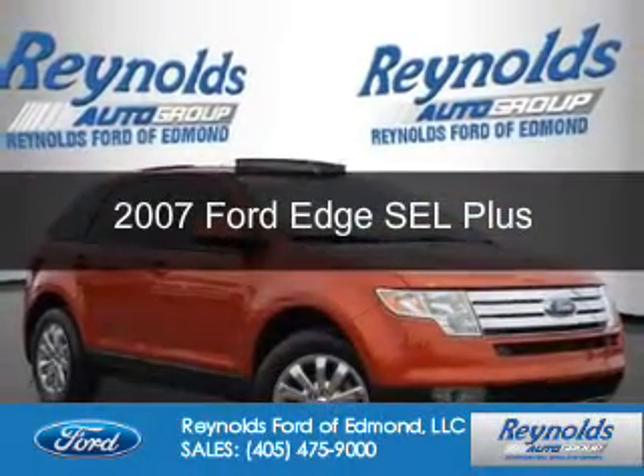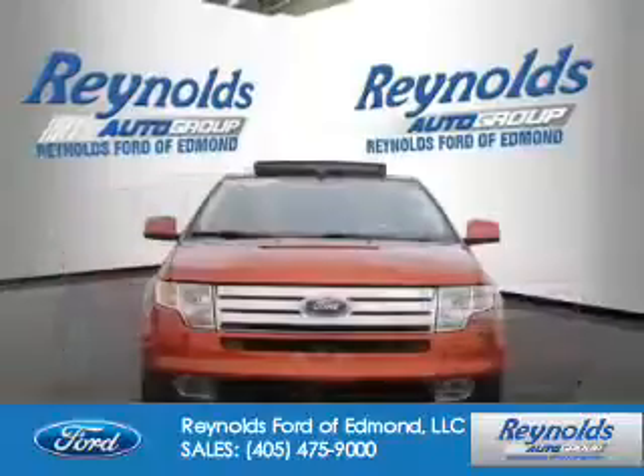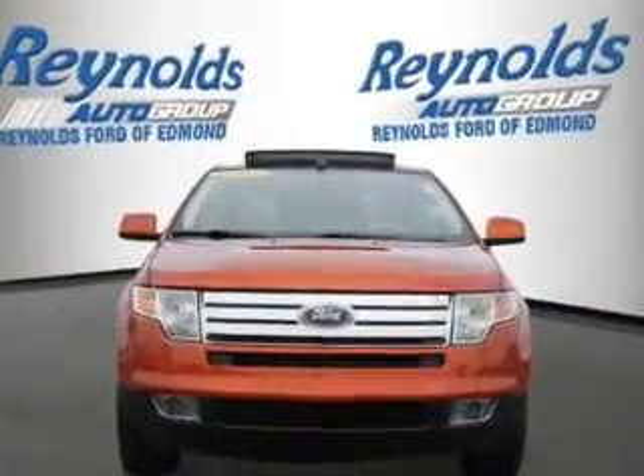This is a used 2007 Ford Edge. It's powered by front-wheel drive, a 3.5-liter six-cylinder engine, and a six-speed automatic transmission.